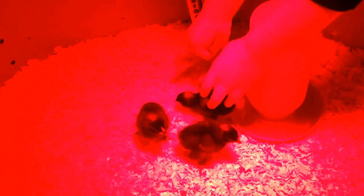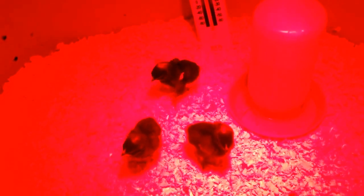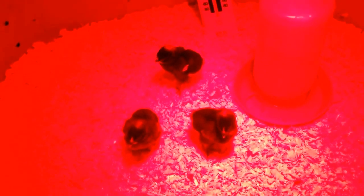These are Barred Plymouth Rocks. Spence is still trying to get used to picking them up. These are Barred Plymouth Rocks, and like I said, they've got several other breeds.